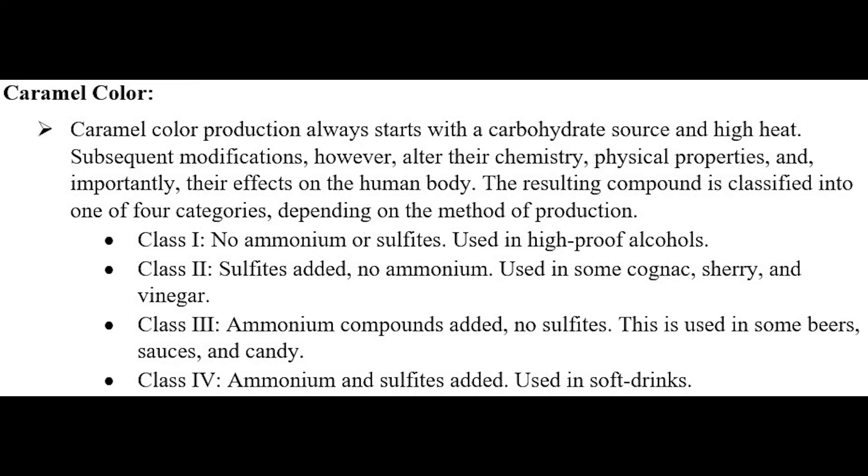Class one: no ammonium or sulfites, used in high-proof alcohols. Class two: sulfites added, no ammonium, used in some cognac, sherry, and vinegar. Class three — this is the one that was added to the Sweet Baby Ray's Teriyaki sauce — ammonium compounds added, no sulfites; used in some beers, sauces, and candy. Class four: ammonium and sulfites added, used in soft drinks.